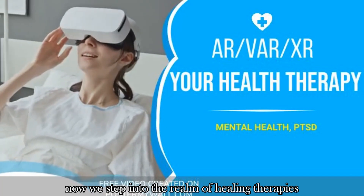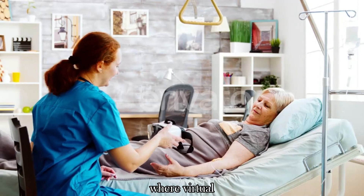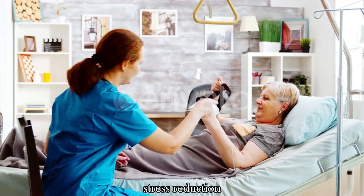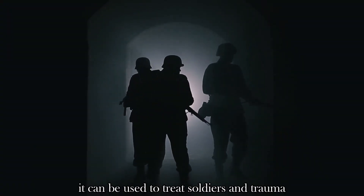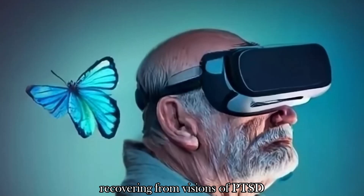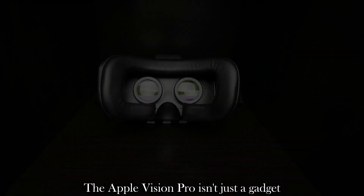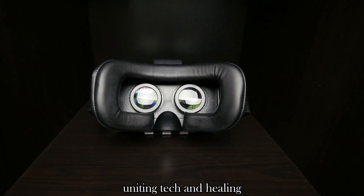We step into the realm of healing therapies using AR or VR, where virtual landscapes become a canvas of relief for burn victims, stress reduction, and mental health recovery. It can be used to treat soldiers and trauma victims, helping them recover from visions of PTSD. The Apple Vision Pro isn't just a gadget — it's a therapeutic tool uniting tech and healing.